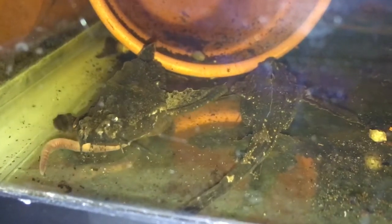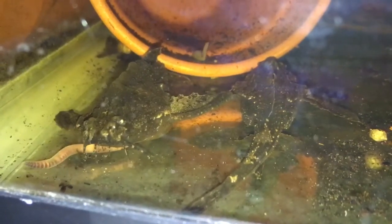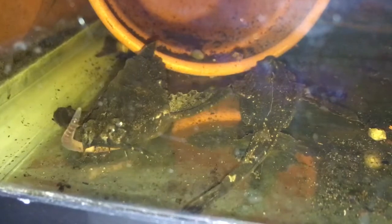I fed these guys some chopped up and full-sized earthworms. The Banjo Cat in the top left-hand side ate a nice two and a half inch worm — that's why you can tell its belly's kind of full.